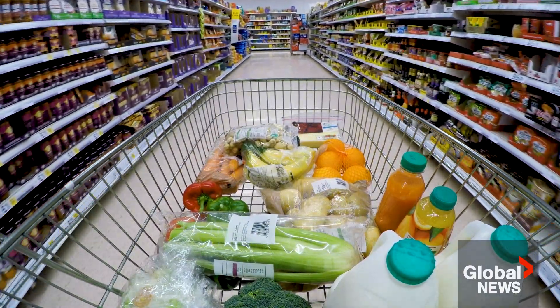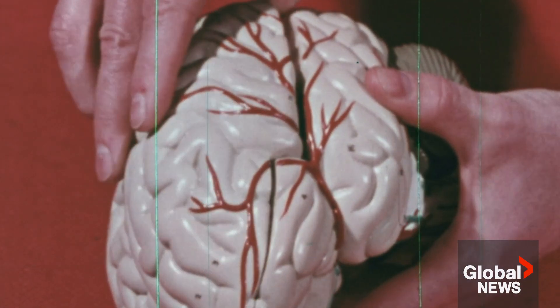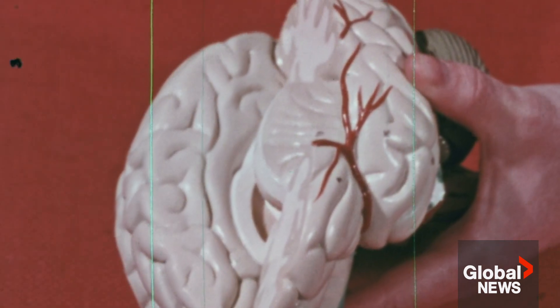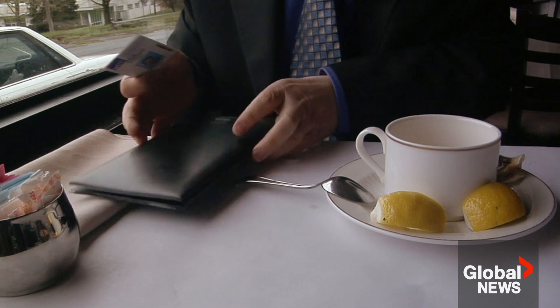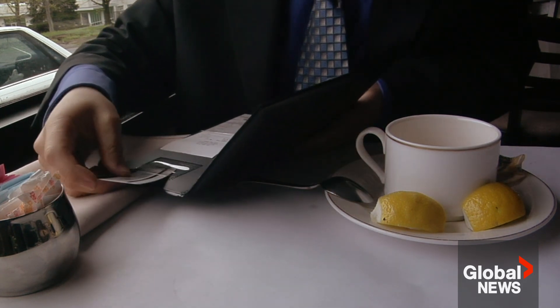Plastics surround us in our everyday life, from the moment we wake up to the minute we fall asleep. Traces of plastic have even been found in the human brain, and studies indicate we ingest about a credit card's worth of plastic every week.